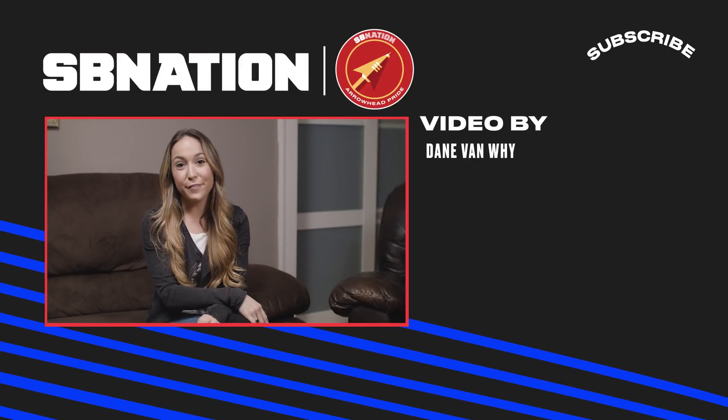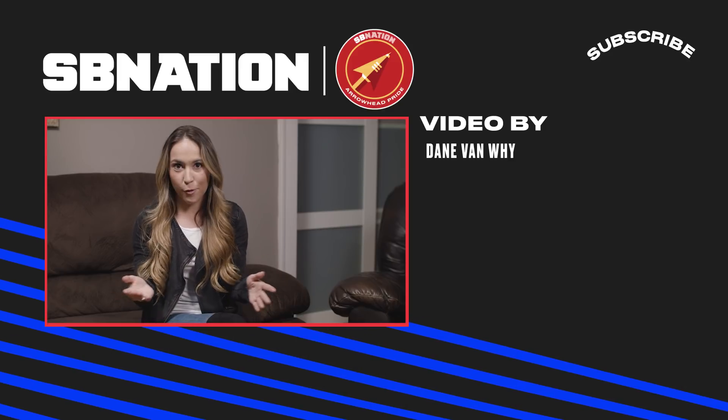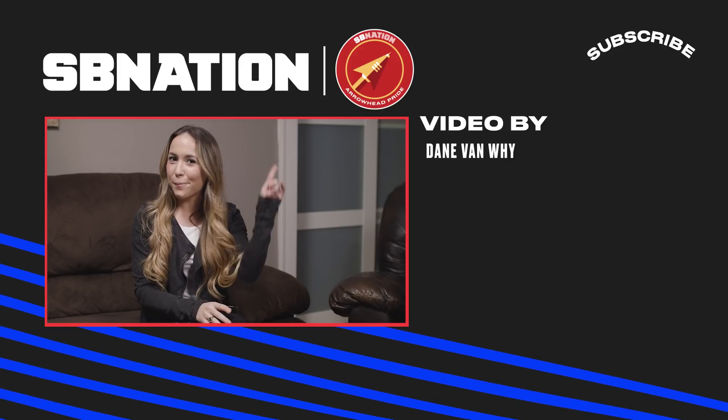Hey everyone, Ali Trost with Arrowhead Pride. For more videos like this and all other things Chiefs — news, analysis, and more — make sure that you press the subscribe button up on your right.